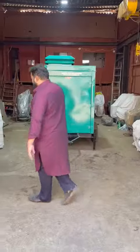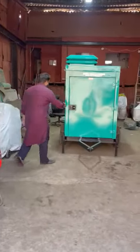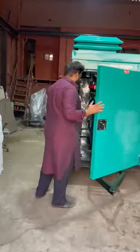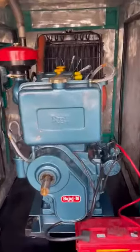Good afternoon guys. Today I'll show you a trolley-mounted diesel generator set with a soundproof acoustic enclosure. This is the product: a soundproof diesel generator set, trolley mounted.